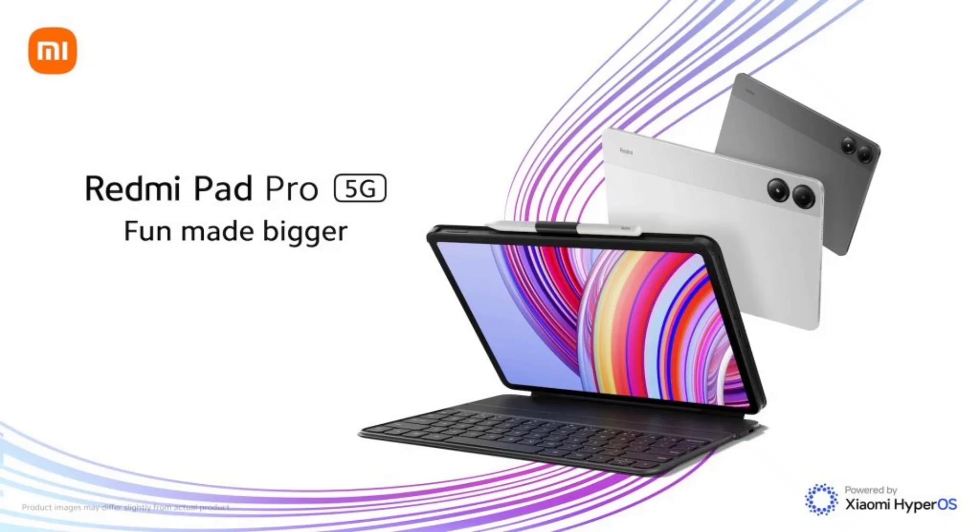The tablet weighs 571 grams. Connectivity options include optional 5G, Wi-Fi 6 on 2.4GHz and 5GHz bands, Bluetooth 5.2, and USB Type-C 2.0. It has a 10,000mAh battery with 33W fast charging.